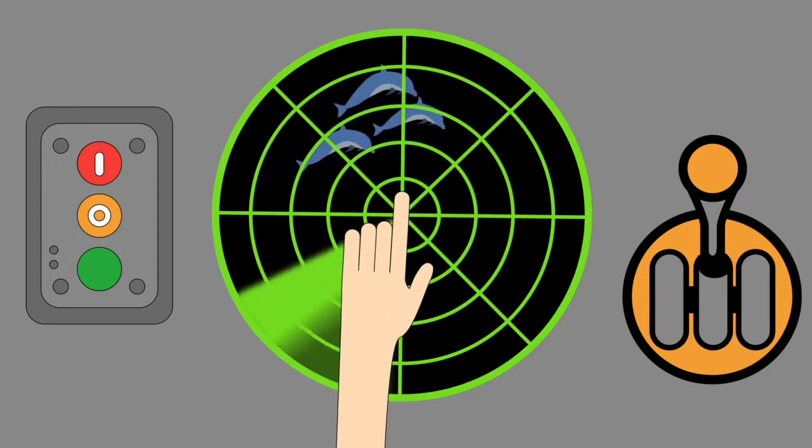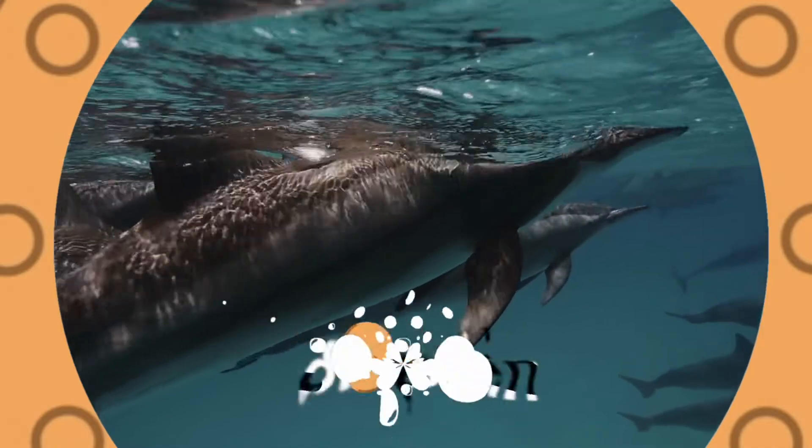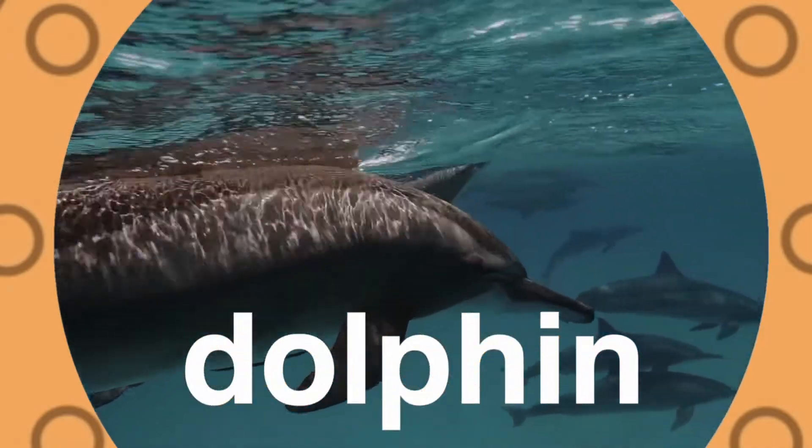Dolphins! Hear the dolphins squeak and squawk. They swim very fast and like to talk. They jump in the air to get some sun. They like to swim and have some fun.